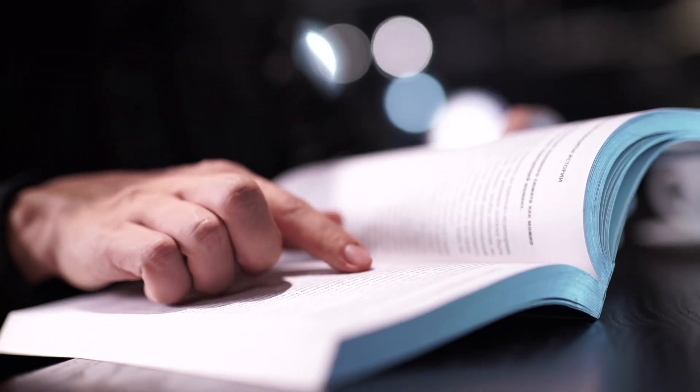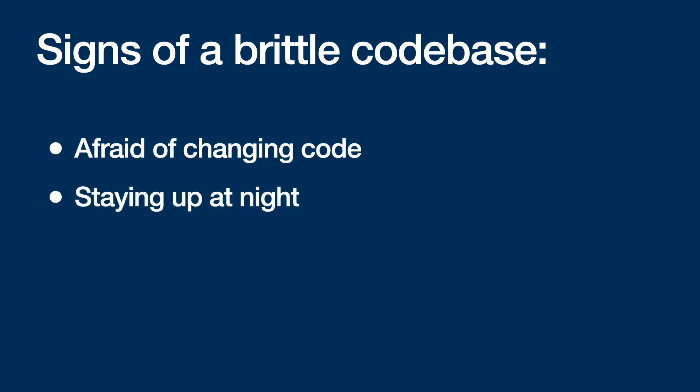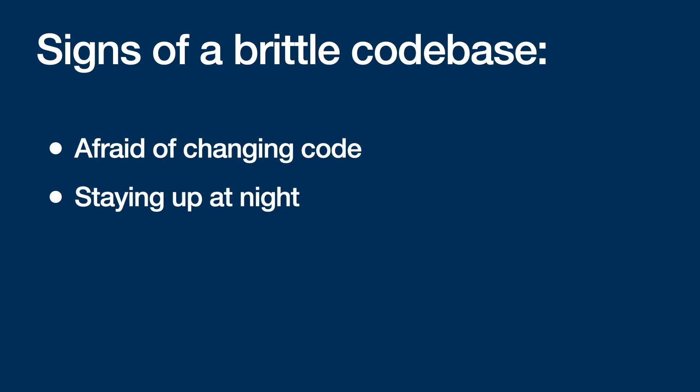If you don't, here's what's going to happen. You'll be afraid of touching some parts of the codebase so you don't break them. Every change you make will require sacrificing a good night's sleep because who knows, you might have just broken some unrelated parts of the app. The time it takes to ship new features goes up as the application grows larger. I hope you're not feeling this way about your codebase yet or ever, but if you do, I'm going to show you what you need to do about it, and you're probably not going to like it very much.